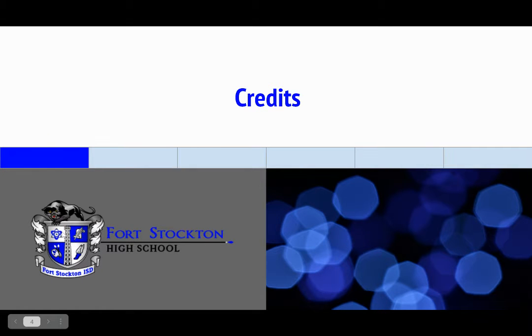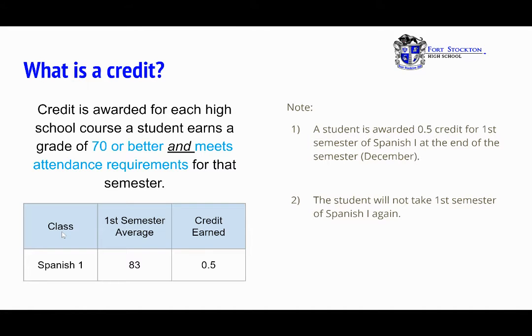Let's begin with credits. What is a credit? A credit is awarded for each high school course a student earns a grade of 70 or better and meets attendance requirements for that semester. For example, in Spanish 1, a student earns an 83 in the first semester, therefore earning half a credit. That half credit is awarded at the end of the semester in December, and the student will not need to retake first semester of Spanish 1.